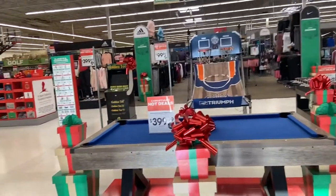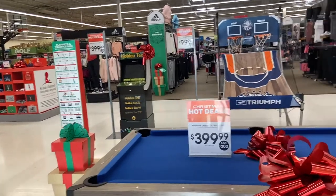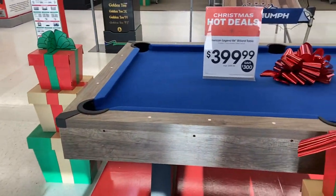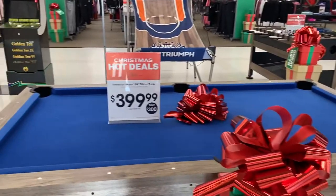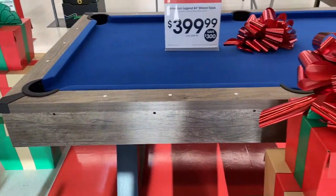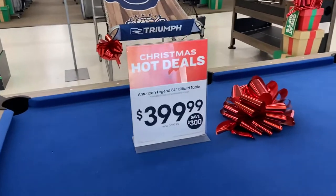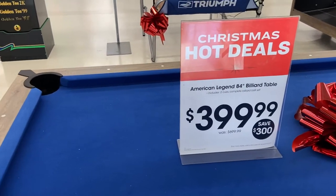Hey, this is Nita in the ATL. What's up, my YouTube family? Look where I'm at — Sports Academy! And the first thing I see when I come through the door is this pool table for $3.99. This is like a nice pool table for almost $400. Look here — 84 inch!